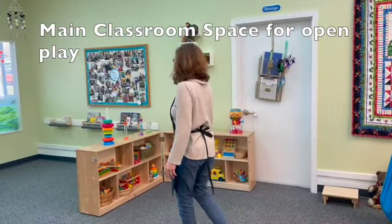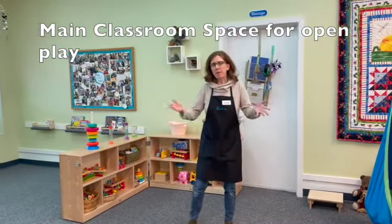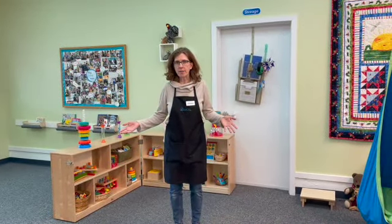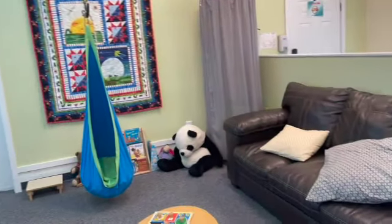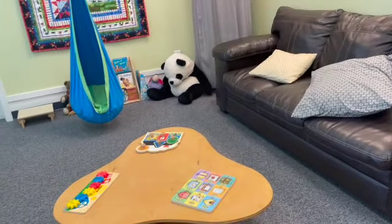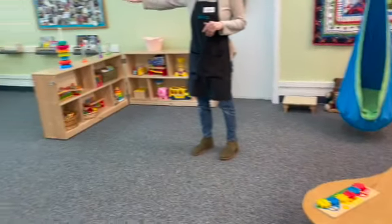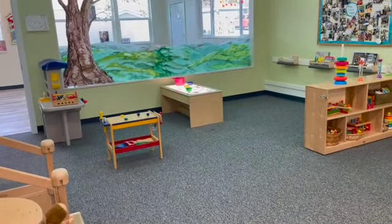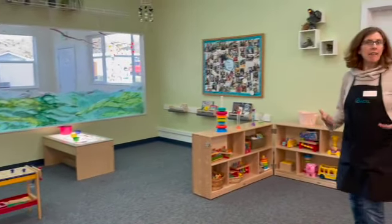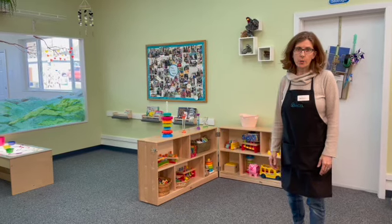Every day when you come to class we'll spend about the first half hour of our time together in this room. You can see we've got toys, puzzles, animals, and we also have some rotating activities that will change every three or four weeks. So we always have something that's really familiar and predictable and then maybe some new things to explore as well.